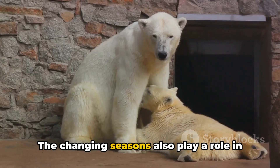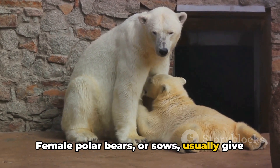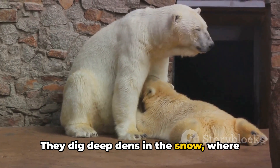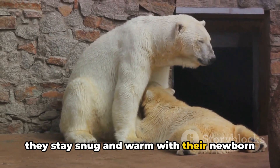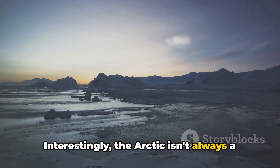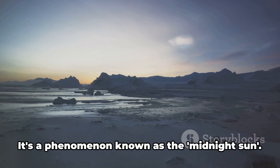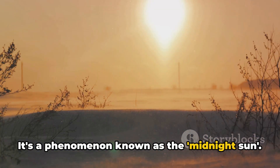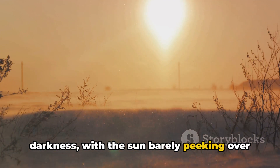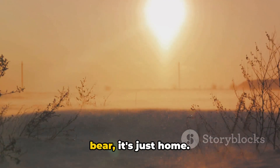The changing seasons also play a role in the life cycle of a polar bear. Female polar bears, or sows, usually give birth during the winter months. They dig deep dens in the snow, where they stay snug and warm with their newborn cubs until spring arrives. Interestingly, the Arctic isn't always a winter wonderland. During the summer months, the sun never sets — a phenomenon known as the midnight sun. And in winter, the region plunges into darkness, with the sun barely peeking over the horizon. It's a land of extremes, but to the polar bear, it's just home.